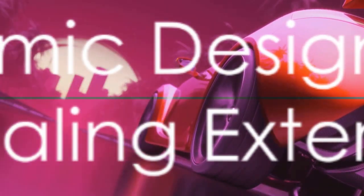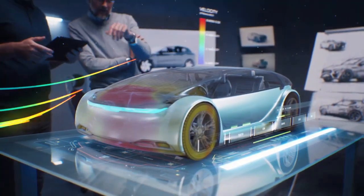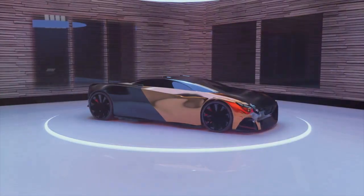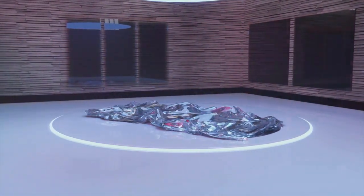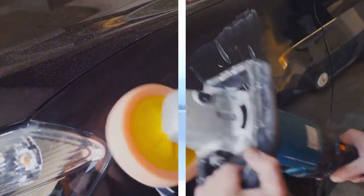Imagine a car with a teardrop-shaped body optimized for aerodynamics, reducing drag to a minimum. Active aerodynamic panels punctuate its sleek, elongated form, adjusting to enhance efficiency and stability at varying speeds. This vehicle boasts an exterior made from a graphene composite, known for its unparalleled strength-to-weight ratio. This remarkable material can self-heal minor scratches and dents using solar energy.